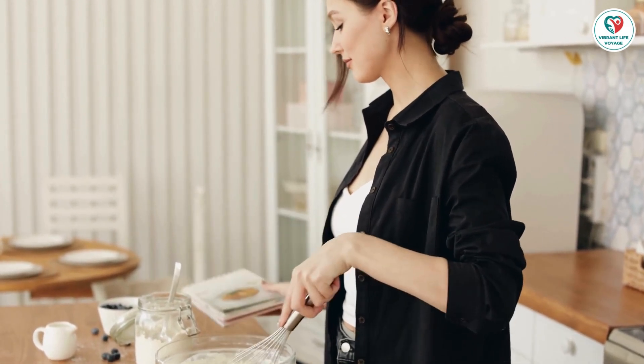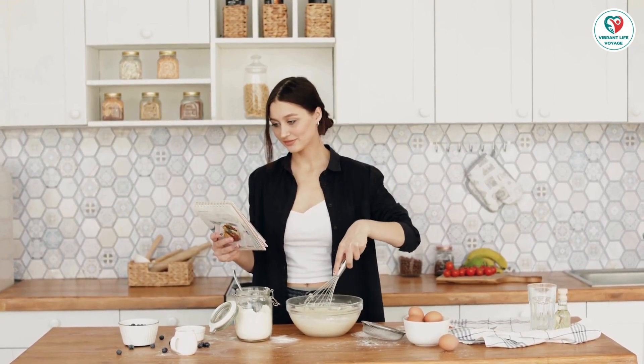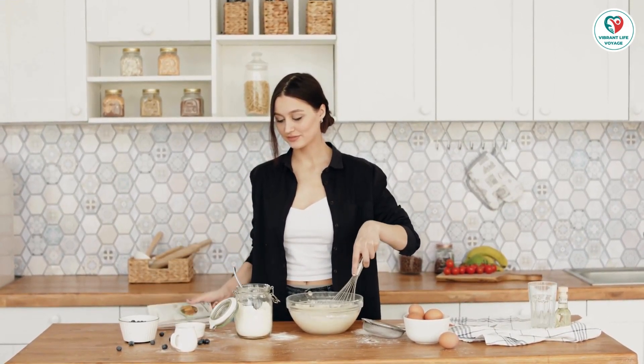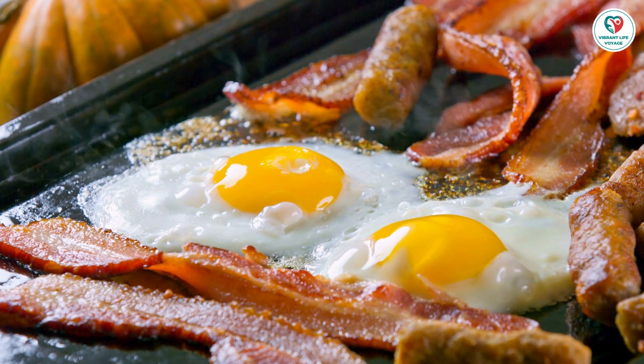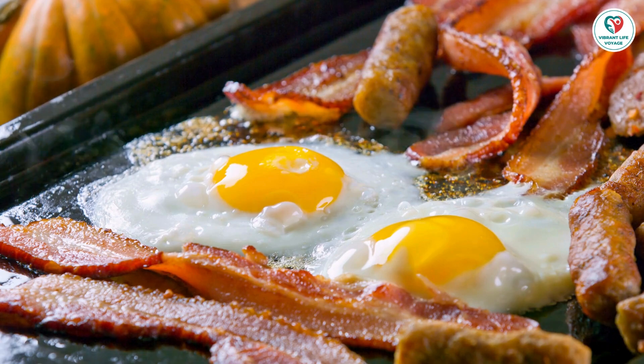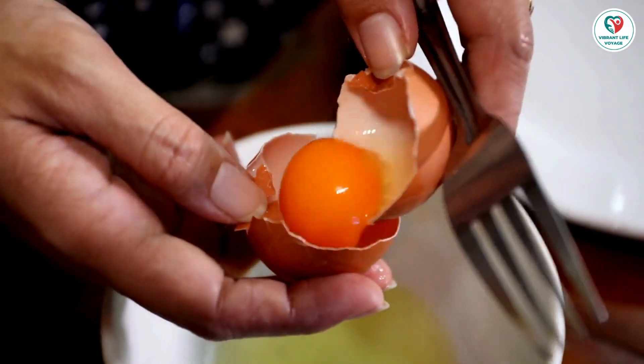Cracking the egg allergy code — what you need to know. Eggs are hidden in countless foods, making it crucial to decipher food labels. Most people with egg allergies react to the egg whites, so it's safer to avoid both the whites and yolks. Even if you separate them, the yolk may still carry some proteins from the white.